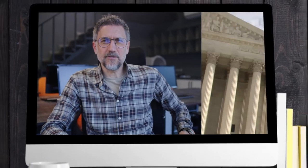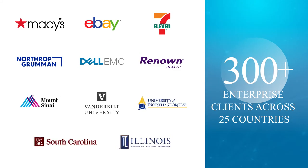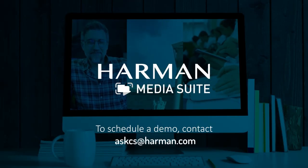From enterprise employee onboarding and training, to courtroom recording, to grand round webcasts for continuing education, government and industry leaders around the world are already taking advantage of MediaSuite's end-to-end video platform. To schedule a demo, contact AskCS at Harman.com today.